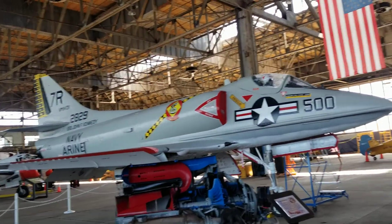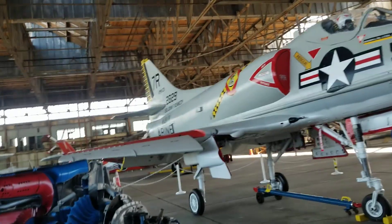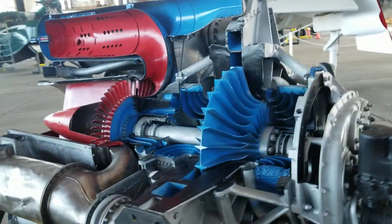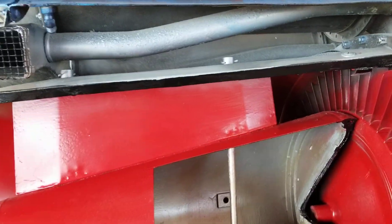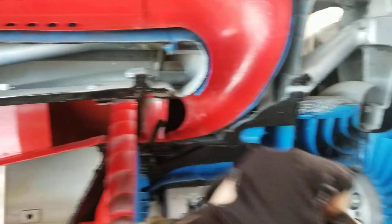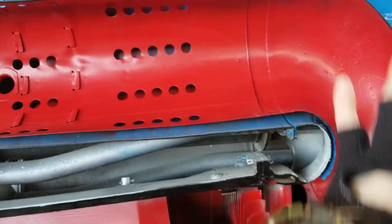There's an A4B Skyhawk. This is a General Electric J31 engine, as stated here on the poster. This is a cutout showing how an engine works. This is the outlet, there's your inlet, and this is where the exhaust comes out.